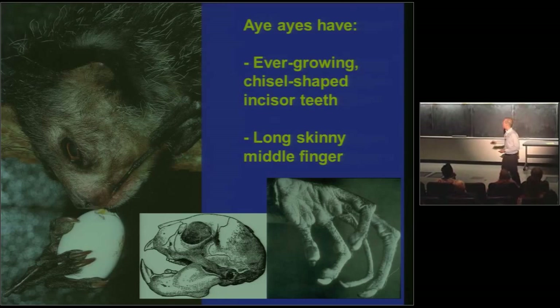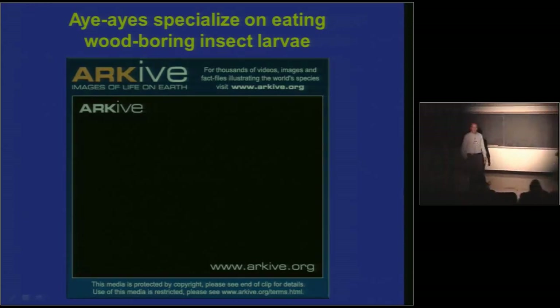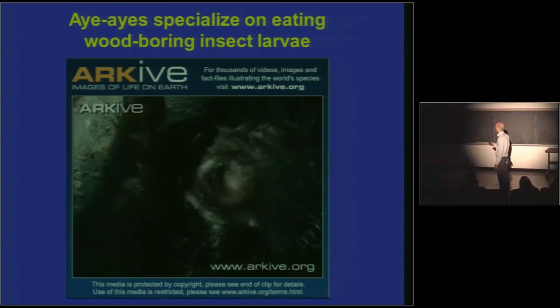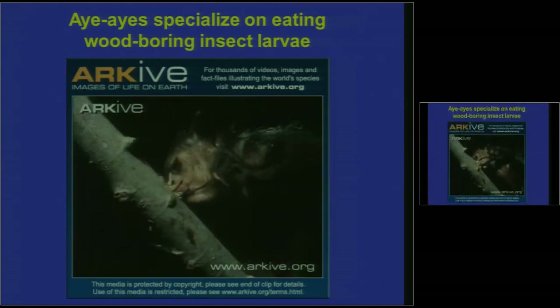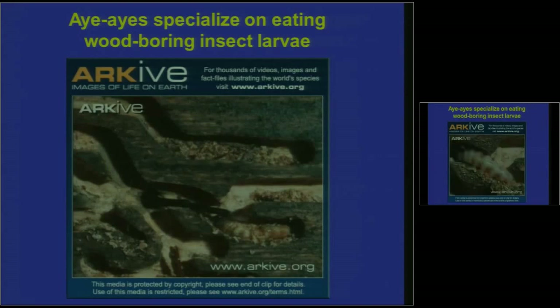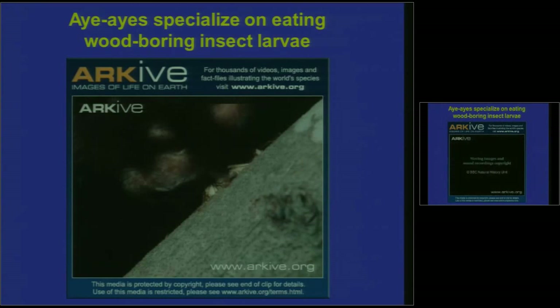Now let me show you the way an aye-aye actually feeds in the wild. Aye-ayes don't eat eggs — they specialize on eating wood-boring insects. How do you get into the grub inside? You use your beaver-like, chisel-shaped, ever-growing teeth to gnaw your way through. And look, here comes the terrible finger — it's searching around for the grub. The grub doesn't have a chance at this point, and it's curtains for the grub.